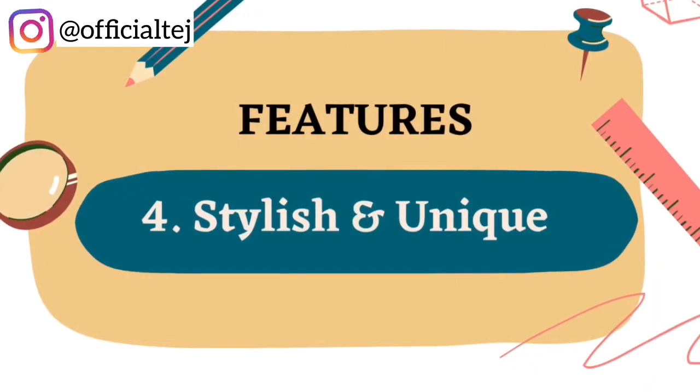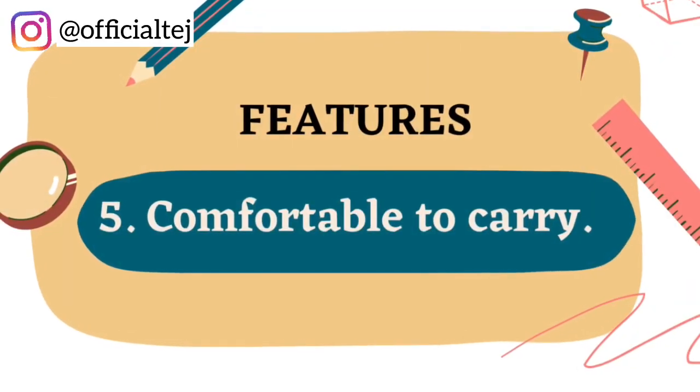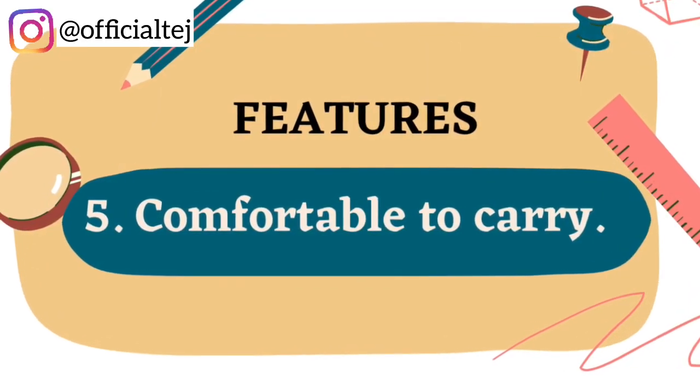Feature number four: stylish and unique. The Whole Bag celebrates African culture in a modern and innovative way. Feature number five: comfortable to carry. The Whole Bag is very easy to carry because it comes with two sturdy handles that make the carrying experience really easy and beautiful.